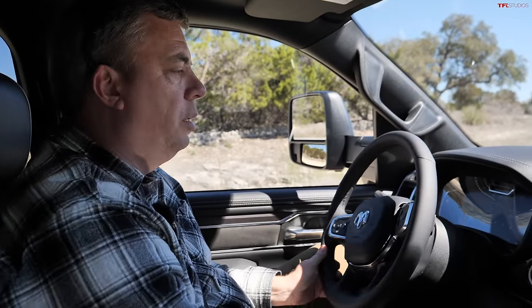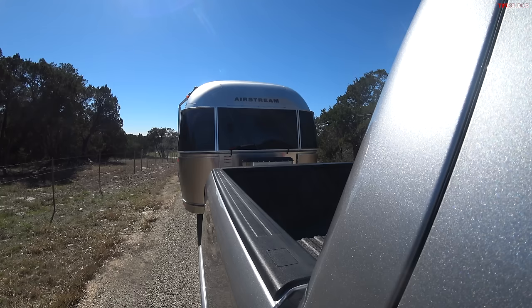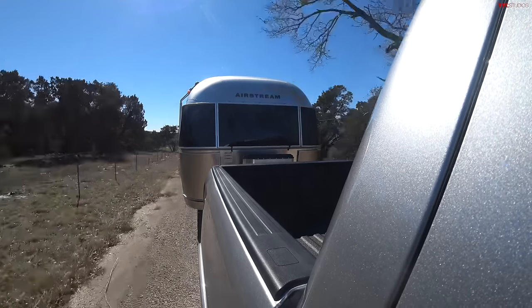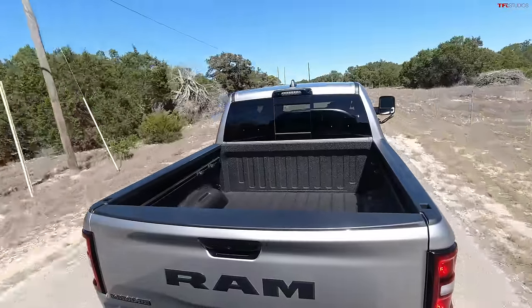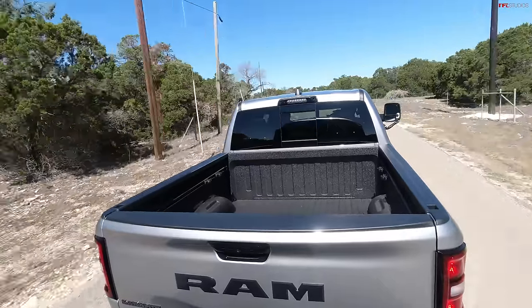With all-wheel drive enabled and the trailer still hooked up, another acceleration — almost no wheel spin using basically full throttle. It almost feels like there's no large trailer behind me. This engine has so much torque and horsepower, and this is the standard output, not even the high-output version. Of course I'm not getting that Hemi sound that a lot of us are used to, but I'm not wanting for more power — this truck has plenty of it.